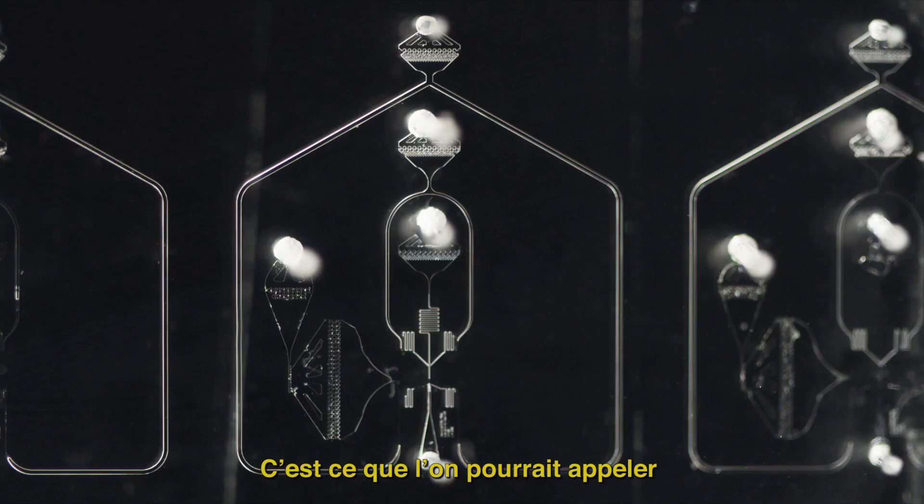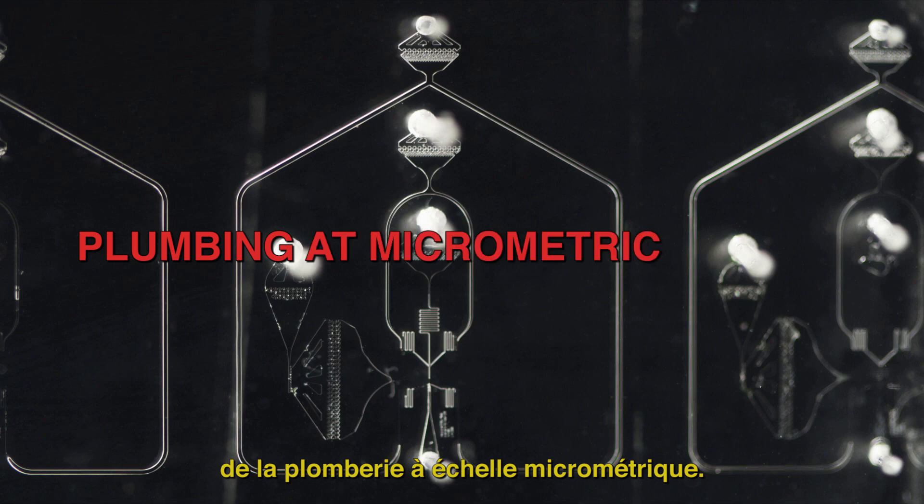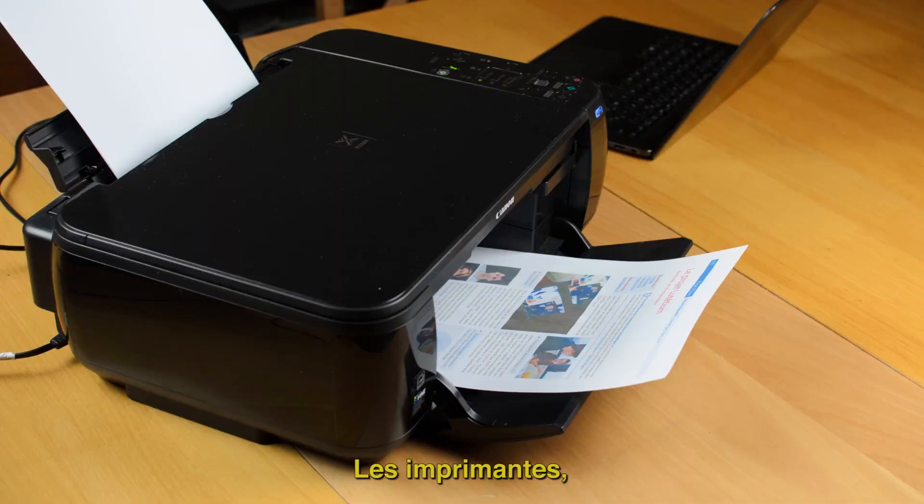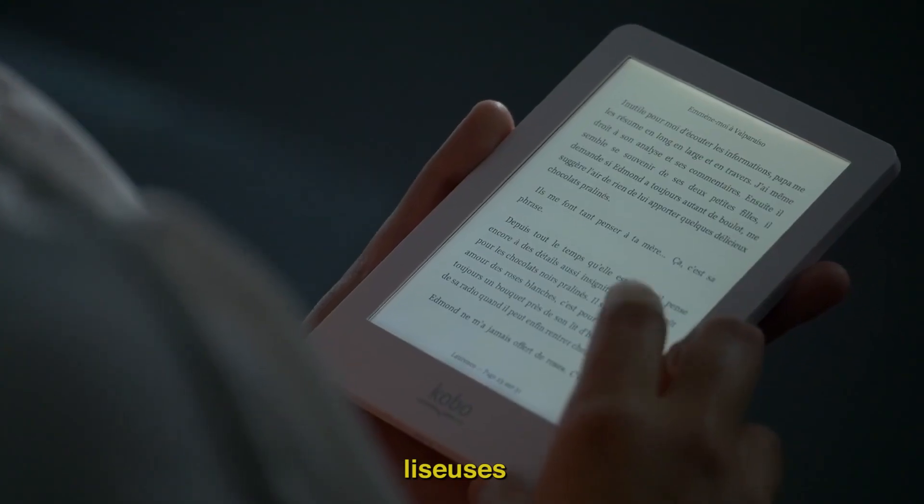This is what we could call plumbing at micrometric scale. You see it every day — microfluidics is present in our daily lives: inkjet printers, e-books, and pregnancy tests.